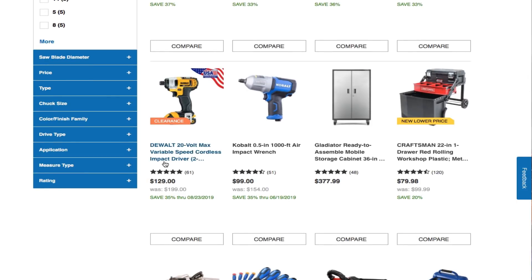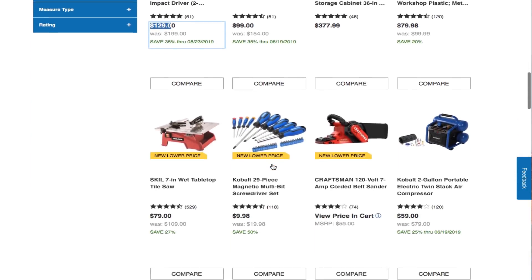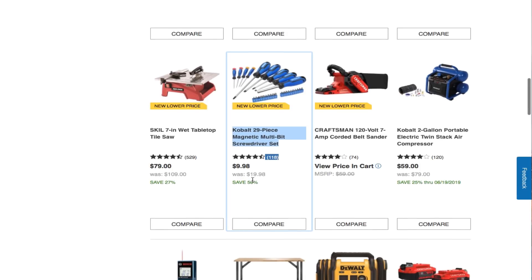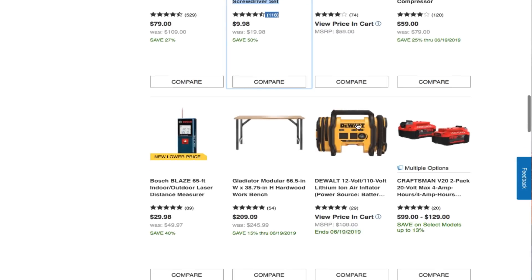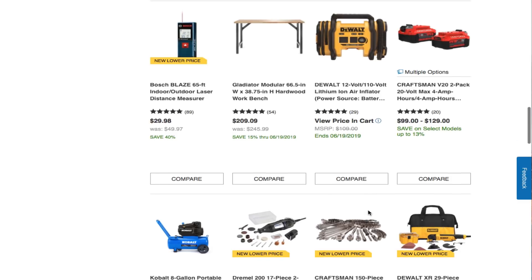Some of these are in clearance — actually the clearance one is more expensive than the other one, which is cheaper and comes with the battery and charger. There's a Cobalt 29-piece magnetic multi-bit screwdriver set for $9.98. Also a Cobalt 2-gallon portable electric twin-stack compressor for $59 — pretty cheap. And two 4Ah batteries for $100 to $129.